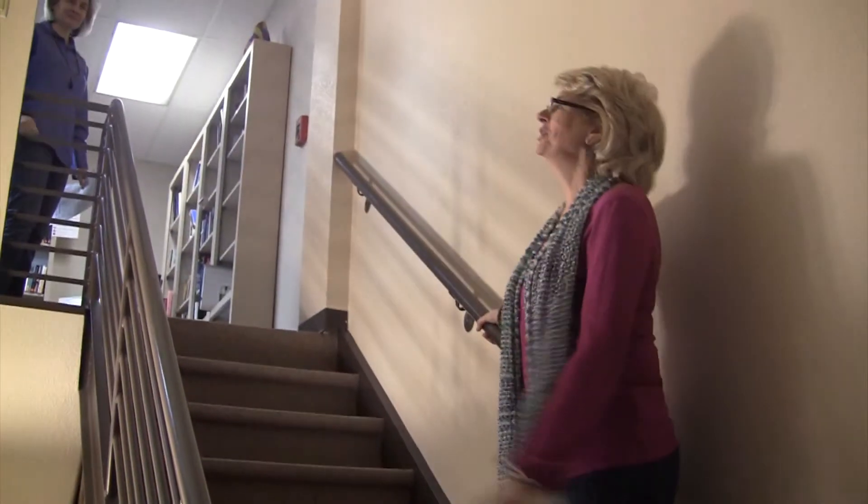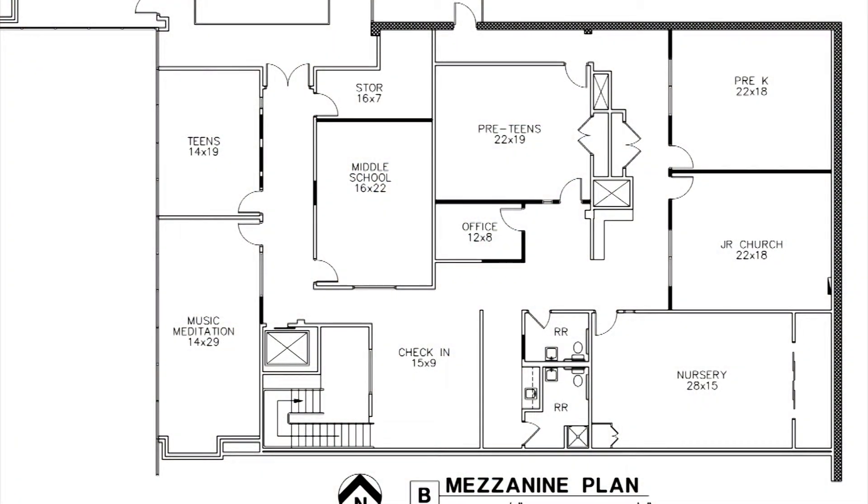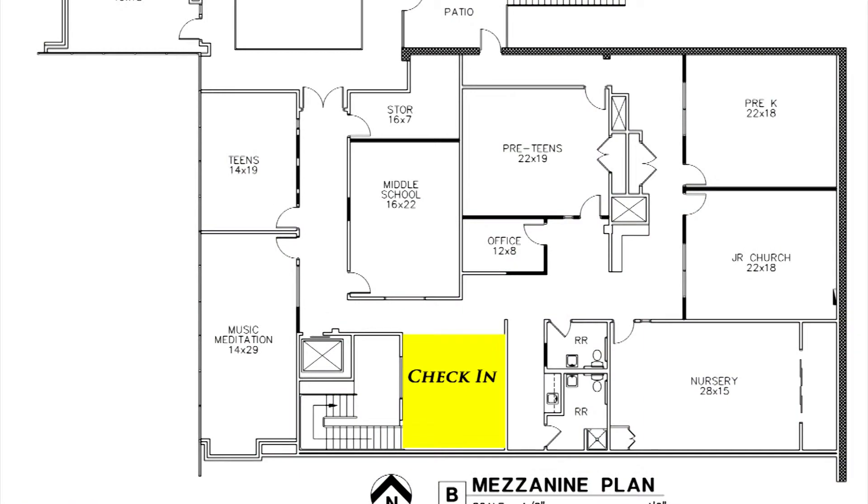When you go up the stairs, you'll enter into all things kids. This will be our new check-in spot. There'll be a little reception area here, and every child will be checked in and every parent and every child will be designated together. It's a much better system than we've had before.